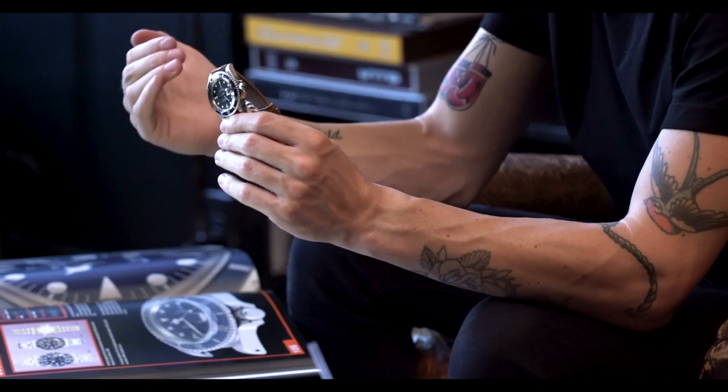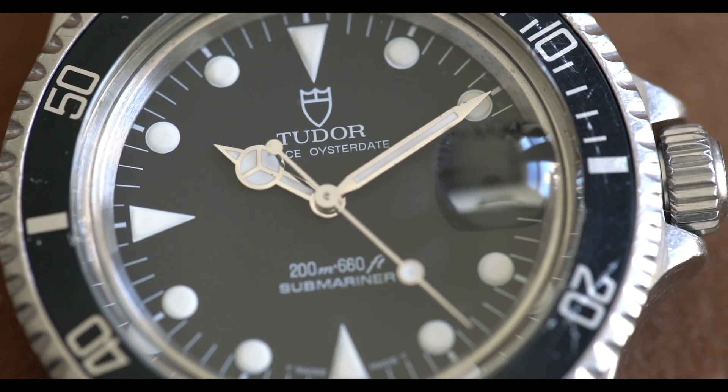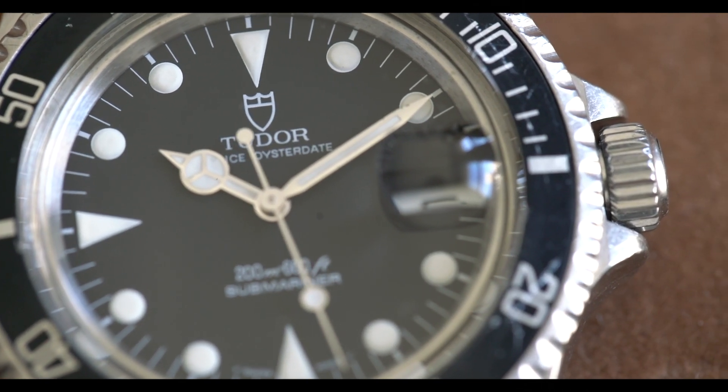The other thing that I think is really cool about this is that Tudor was the brand that got a little bit creative in the form factor of their watches. You have what you would call pyramids or triangles at the 12, six, and nine, as opposed to the more traditional Rolex dot-and-dash configuration of their Submariners, which is still in existence today.